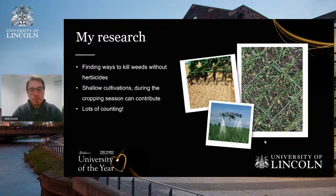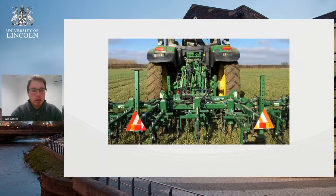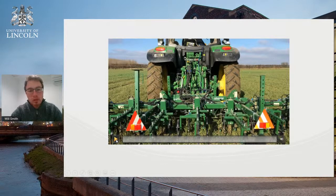I have a quick video — this is the machine on the back of a tractor. You can see it's currently lined up with some of the tines positioned in between the crop rows.